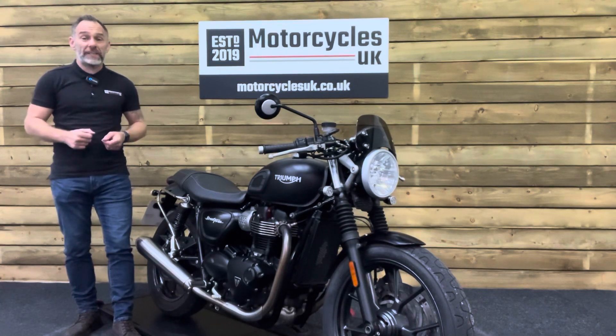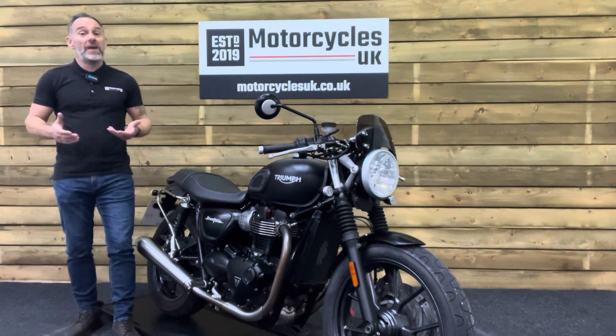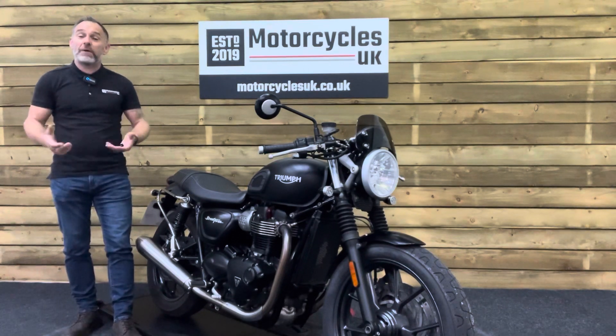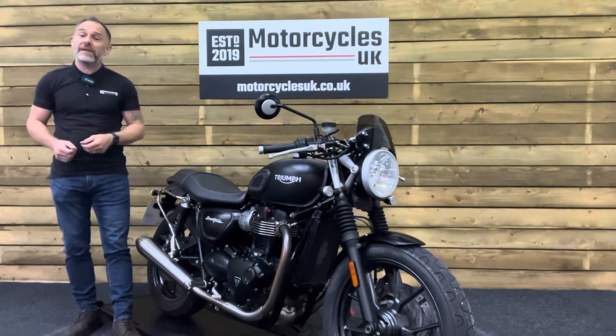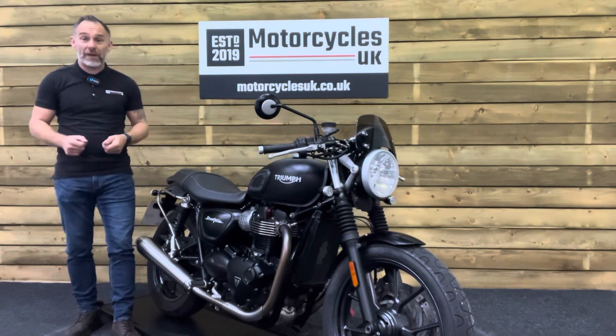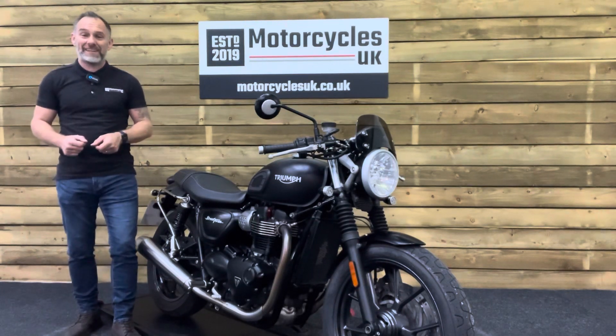We're also delighted to offer nationwide delivery — please contact us for a quote. If you're interested in this stunning Street Twin, please get in touch by phone or via the website. If you've enjoyed this video, please remember to like, share and subscribe to our YouTube channel. We'd really appreciate that — thanks for watching and we'll see you soon.